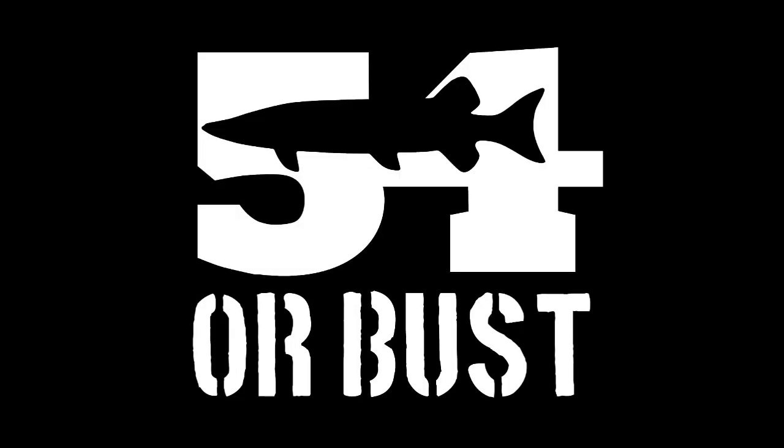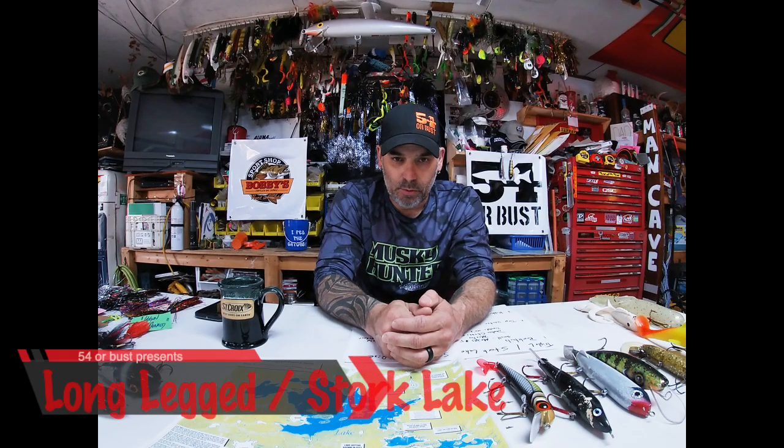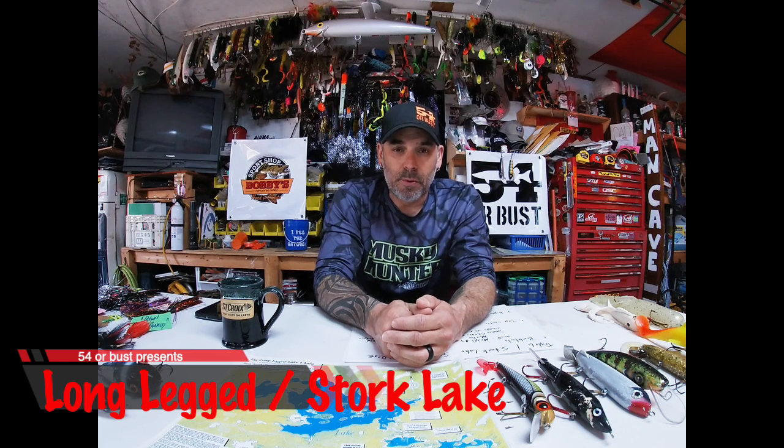Hey guys, Glenn McDonald with 54 Busting. Today I'm going to tell you all about Long-Legged Lake and Stork Lake — it's up in remote northwestern Ontario.